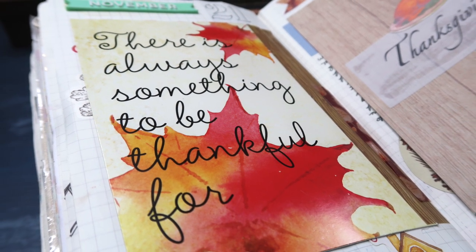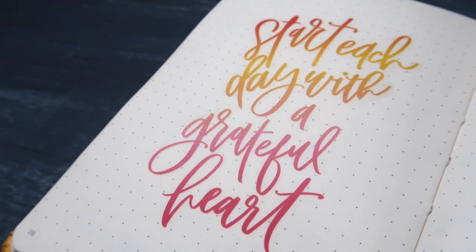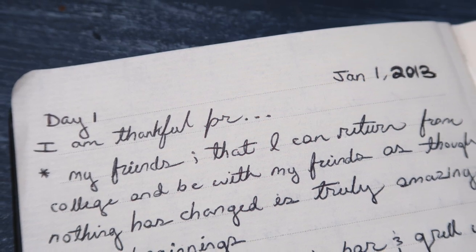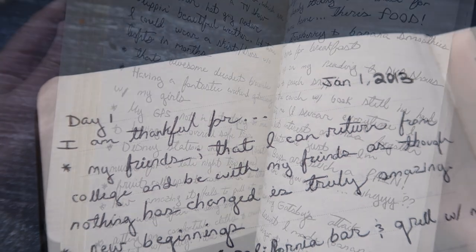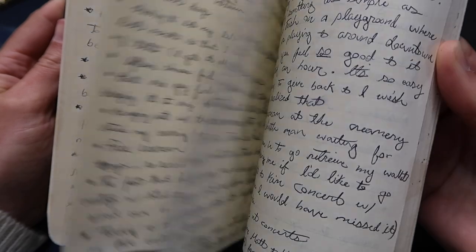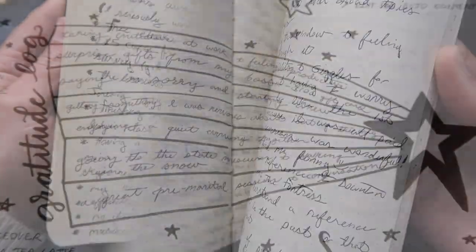There is always something to be thankful for. If you believe that and you want to start each day with a grateful heart, then let me introduce you to gratitude journaling. I have personally been gratitude journaling for nearly a decade and it has taken many different forms throughout those 10 years.